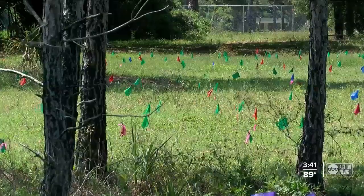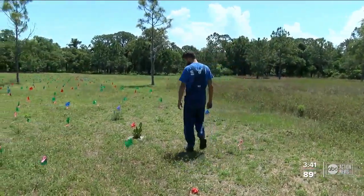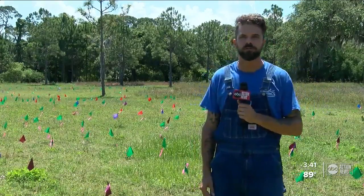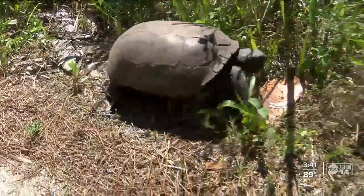Eventually, this habitat will also be open to the public with hiking trails and even a campsite. This is something that Boyd Hill hasn't done before. This is really, really special and unique. In St. Pete, Robert Boyd, ABC Action News.